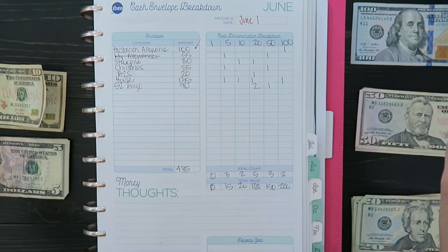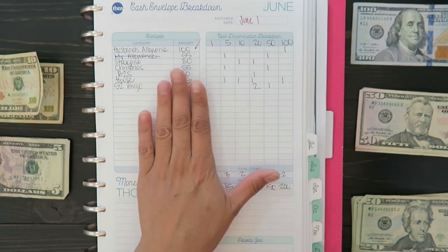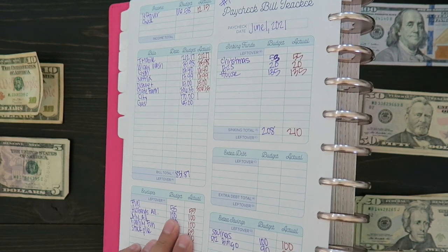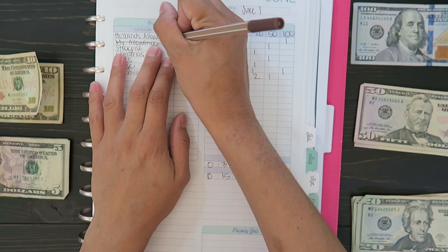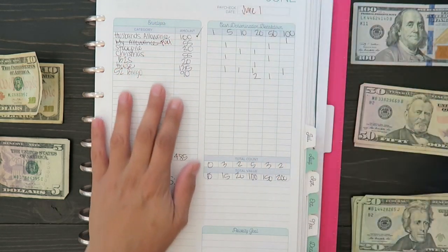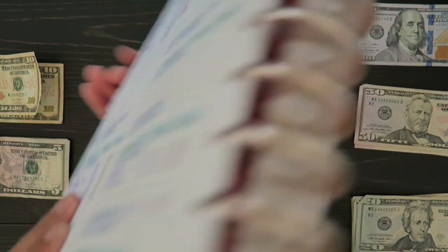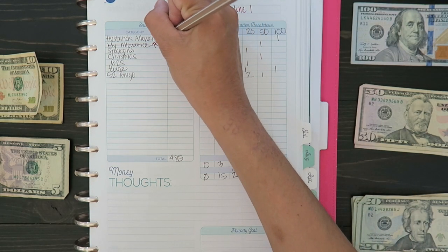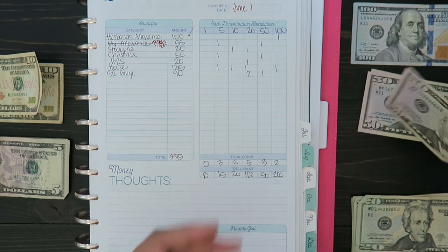My allowance I'm leaving in checking and then transferring to my credit card because I'm going to buy something. I started writing it for my allowance, but it's actually for fuel — wait, no, not fuel. I think it's family fun. Yes, family fun, not fuel.